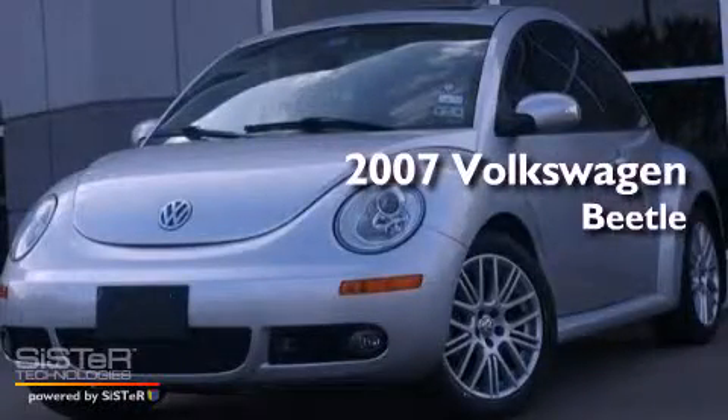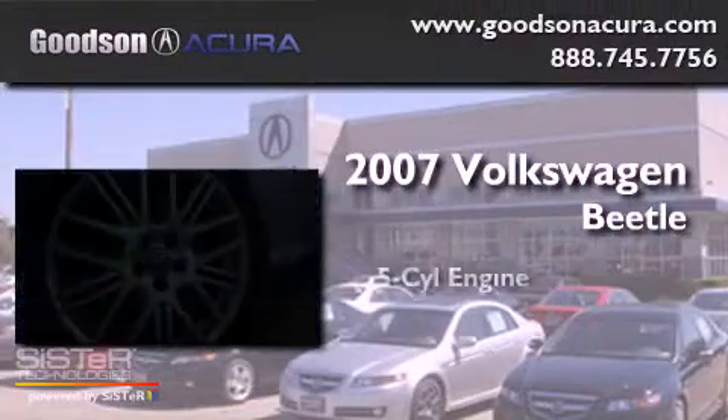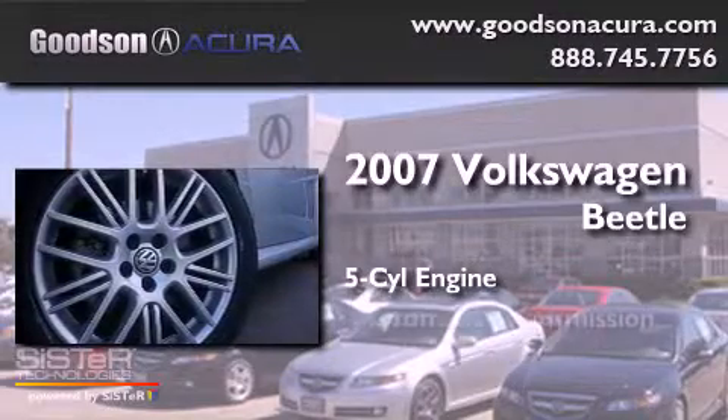This is a 2007 Volkswagen Beetle. It features a five-cylinder engine and an automatic transmission.